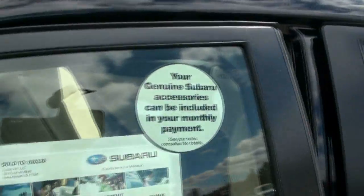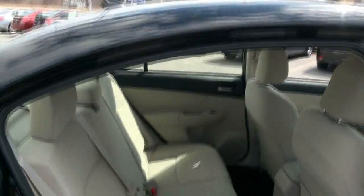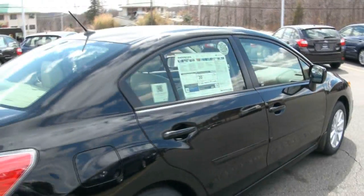Another cool thing is you can get your general accessories built into your payment — that means racks, anything that you may desire. That's a nice feature that they offer, because they know that Subaru drivers enjoy the outdoors.